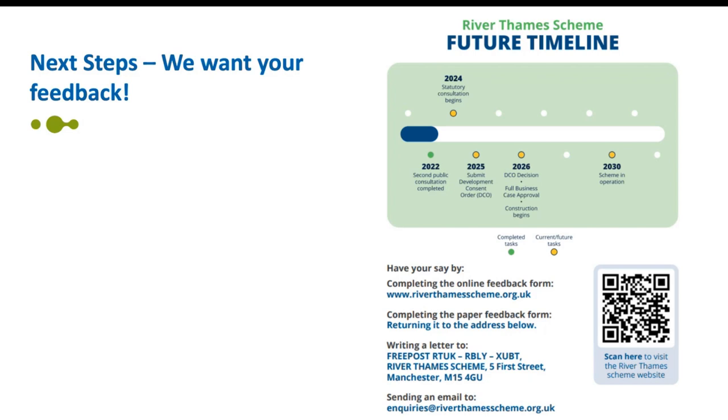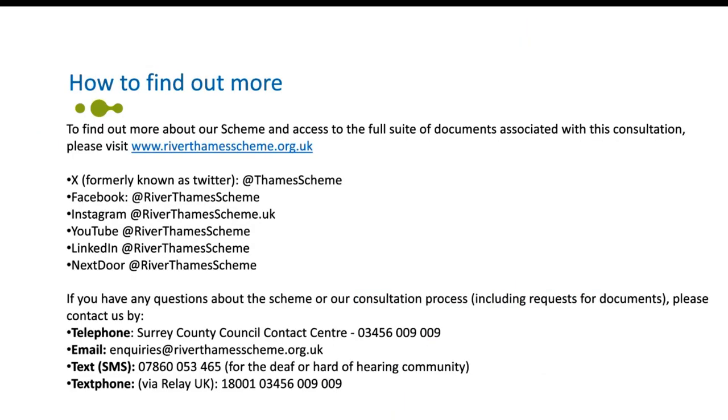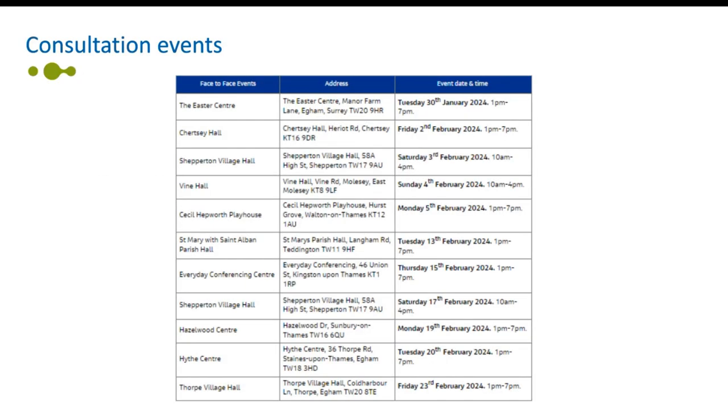There's lots more information available on how you can find out more about the River Thames scheme, including our social media and website, which is the main portal for information. Everything you've seen today is on the River Thames scheme website. If you want to reach out, there are email addresses and contact phone numbers available. If you have time and want to talk to people in person, there are 11 face-to-face events taking place — all the dates are on our website. The first event has taken place in Egham, with Chertsey tomorrow and Shepparton to follow.